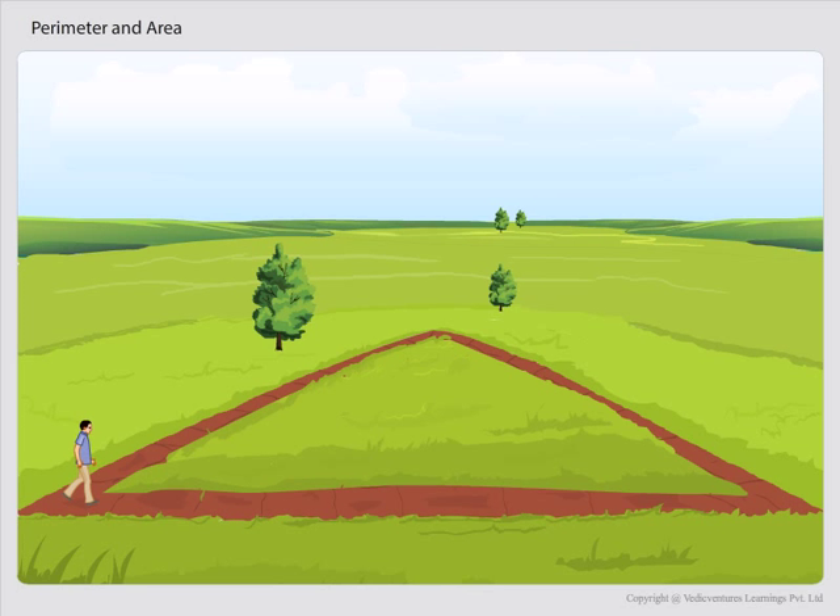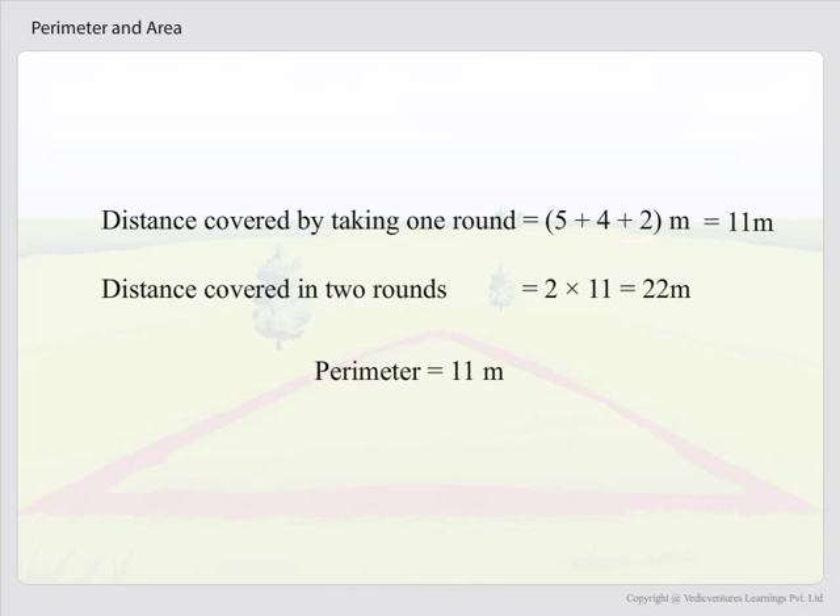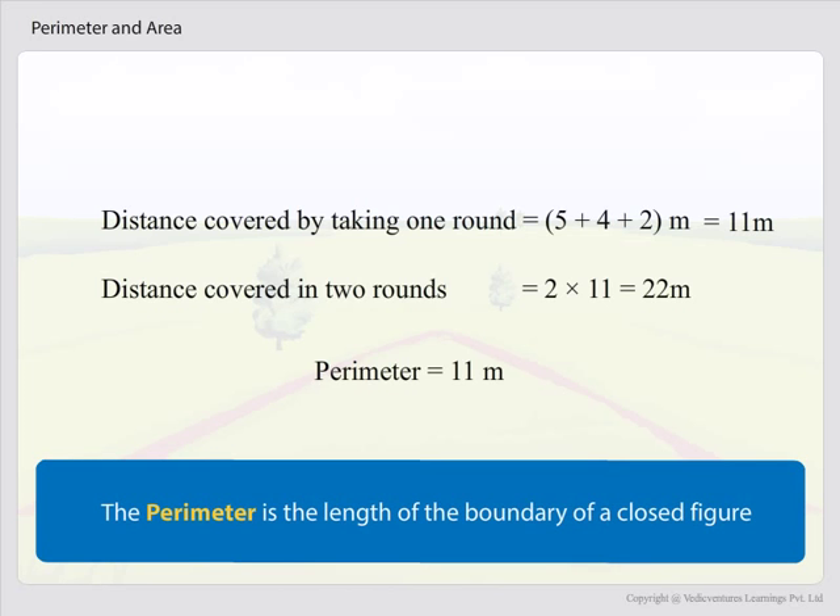Observe the given picture. A park is in the form of a triangular shape whose side lengths are 5m, 4m, and 2m. What distance will you cover by taking 2 rounds around the triangular park? Distance covered by taking 1 round equals 5 plus 4 plus 2m, which equals 11m. Distance covered in 2 rounds equals 2 times 11, which equals 22m. The distance covered by taking 1 round of the park is known as the perimeter of the park. So the perimeter is 11m. The perimeter is the length of the boundary of a closed figure.